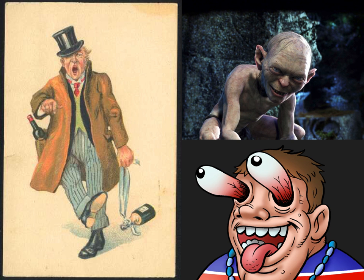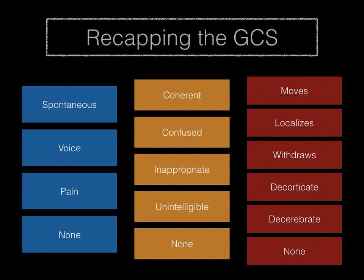Remember your GCS and how to calculate it — this tends to be pretty easy. You get 1 through 4 for eye opening: open to pain is 2, voice is 3, spontaneous is 4. You have 5 factors associated with verbal response, and 6 related to motor movement. Know those.